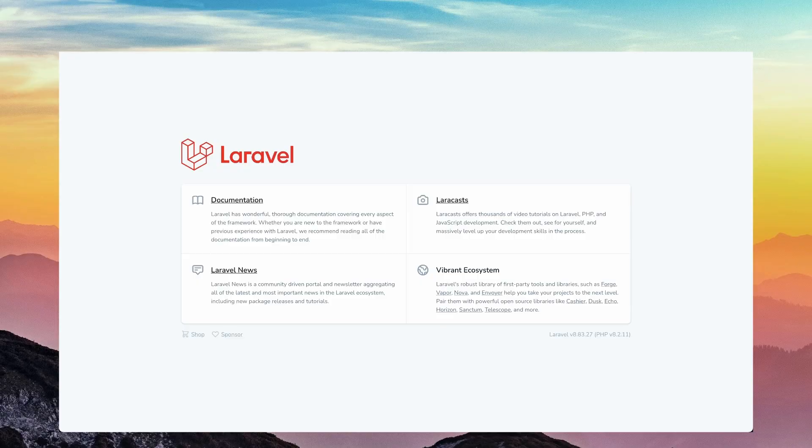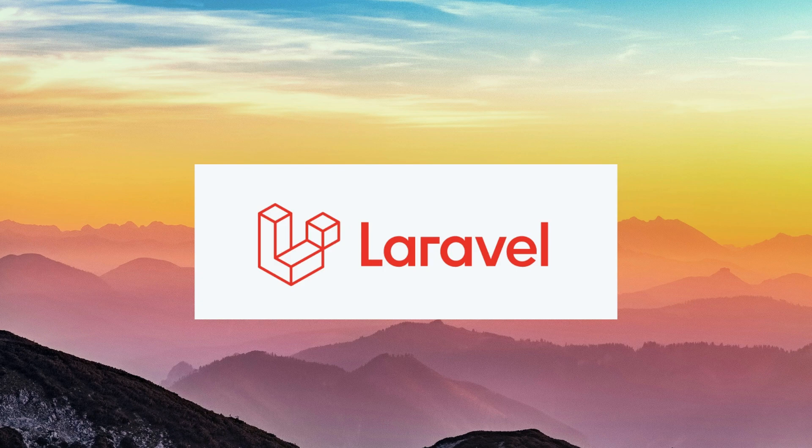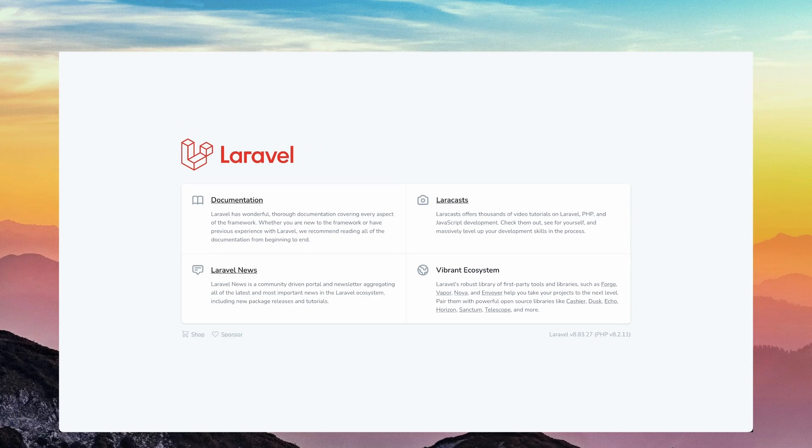Laravel 8 is when they introduced a brand new branding. They got a new logo and a new wordmark. The Laravel 8 welcome page introduces that, and then it moved all the links to basically a little section with little cards within that section.